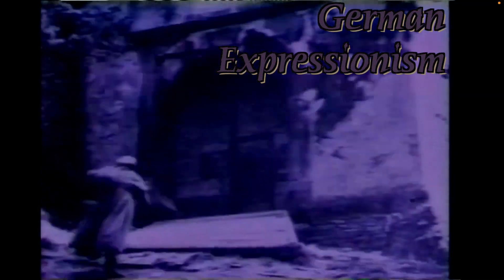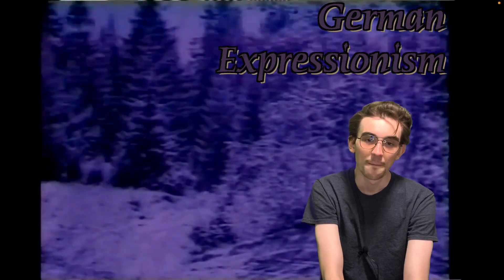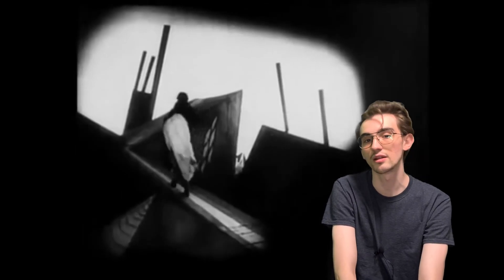Let's get right into German Expressionism. This was a film movement in the 1920s that originated in Germany. The sets look like this — they look cool, they look good — because they had set builders who normally built sets for the theater build movie sets. Along with the use of lighting and shadow, this makes all these films feel very atmospheric and moody.